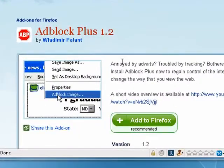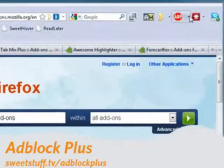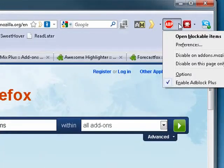First up is Adblock Plus. I've used this for years. You can see it right up here. It blocks ads, banners, a lot of the stuff that you see on the internet.